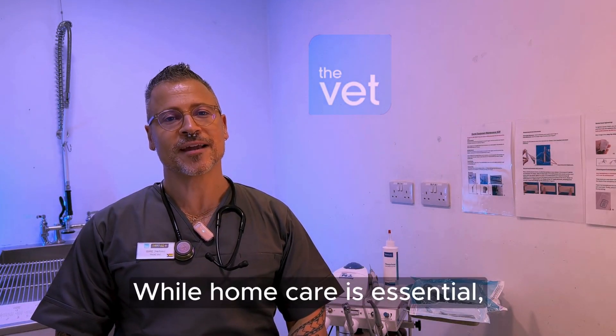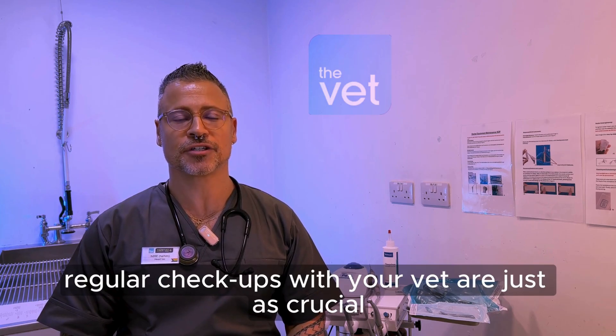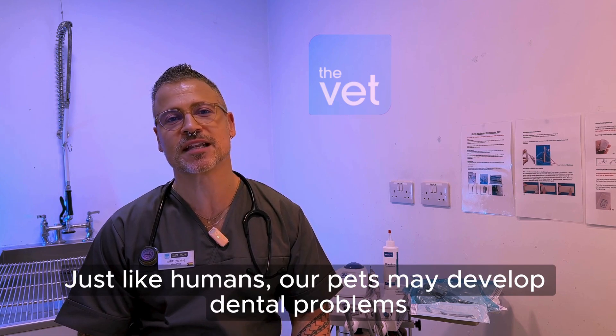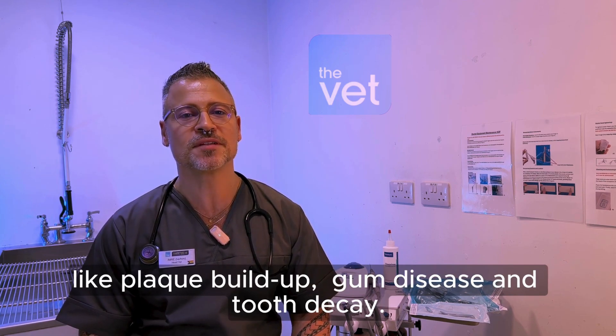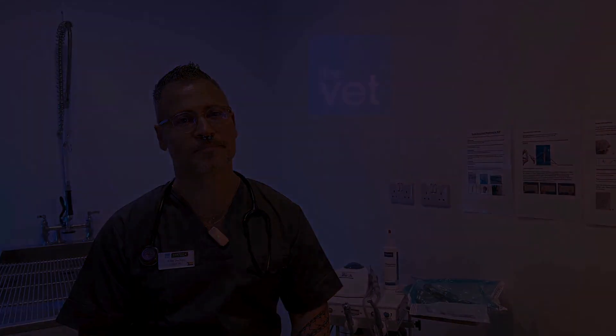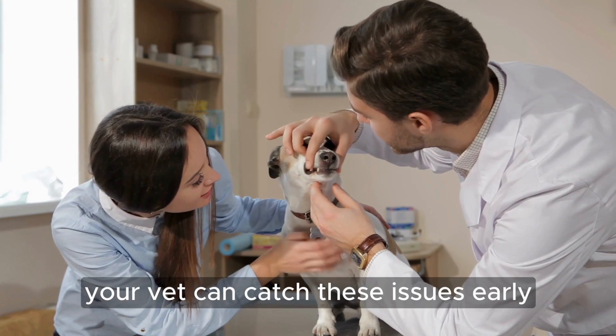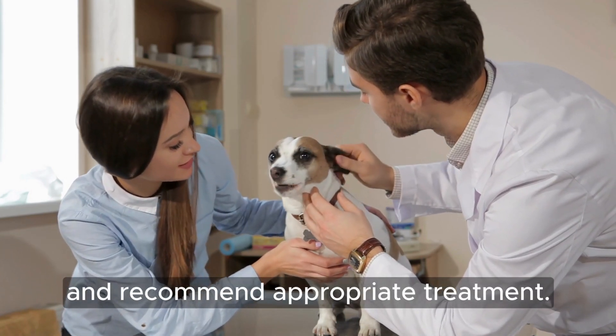While home care is essential, regular checkups with your vet are just as crucial. Just like humans, our pets may develop dental problems like plaque buildup, gum disease, and tooth decay. However, with regular checkups, your vet can catch these issues early and recommend appropriate treatment.